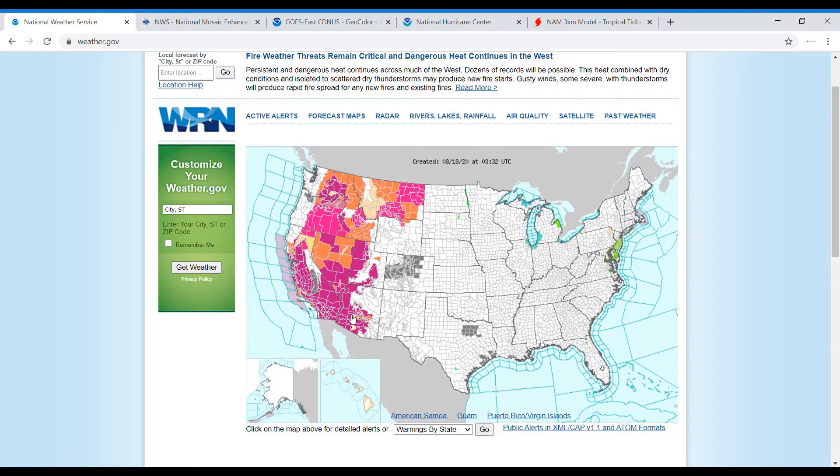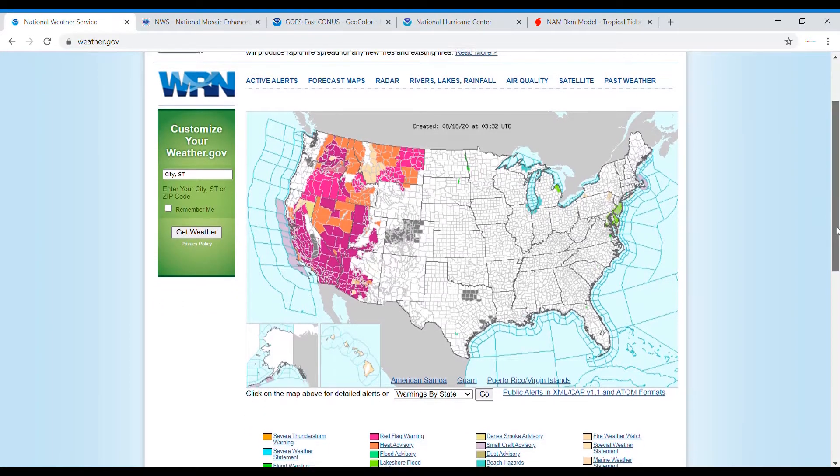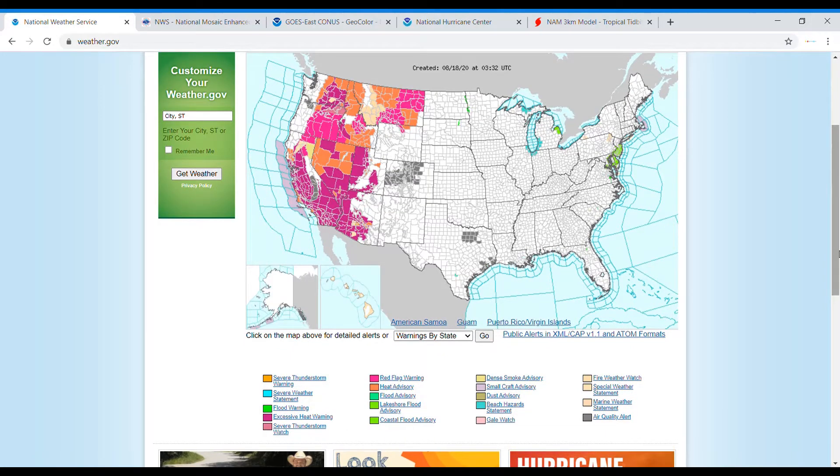Right now you can see the west is just full of watches, warnings, and advisories — not much east of there. We have heat advisories, extreme heat warnings, red flag warnings, dense smoke advisories, and fire weather watches — just a whole bunch of different alerts in the west right now. Death Valley reached over 130 degrees, which is insane.